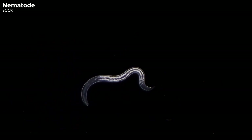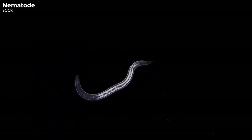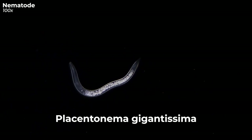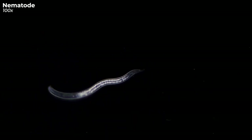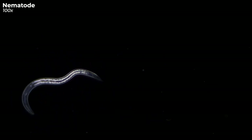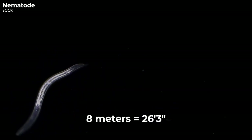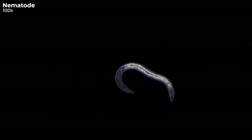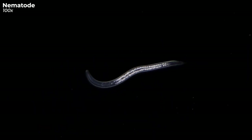While many nematodes are tiny, some are genuinely jaw-dropping. Have you heard of the Placentonema gigantissima? This parasitic nematode clings to the placenta of sperm whales, and it can grow up to a whopping 8 meters. That's right, 8 meters. Makes me really thankful I wasn't born as a sperm whale — dodged that long, wriggly bullet.